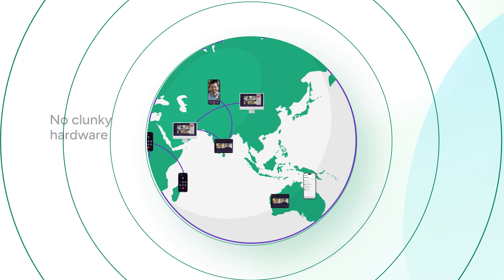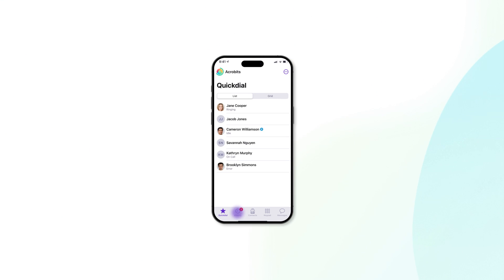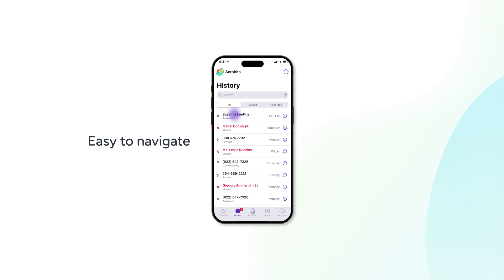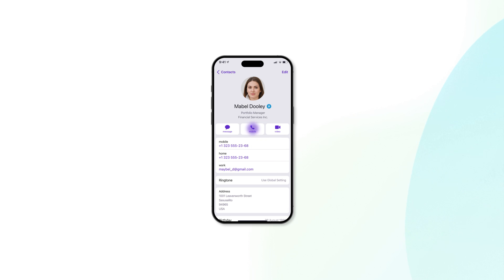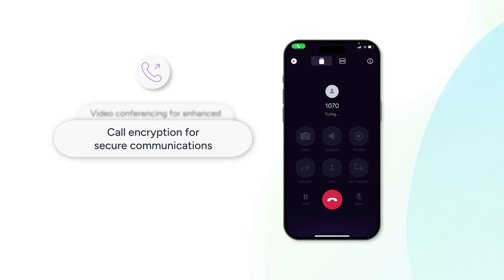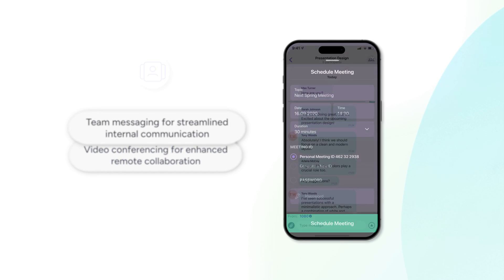No clunky hardware or costly landlines required. And thanks to their user-friendly design, softphone apps are as easy to navigate as they are efficient, perfect for streamlining business communications. But softphones are more than clean-looking interfaces. The best softphones, such as GroundWire, come equipped with a robust set of features designed to elevate your communication game.